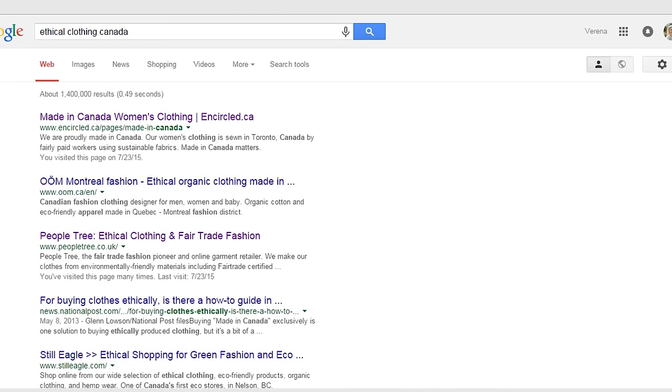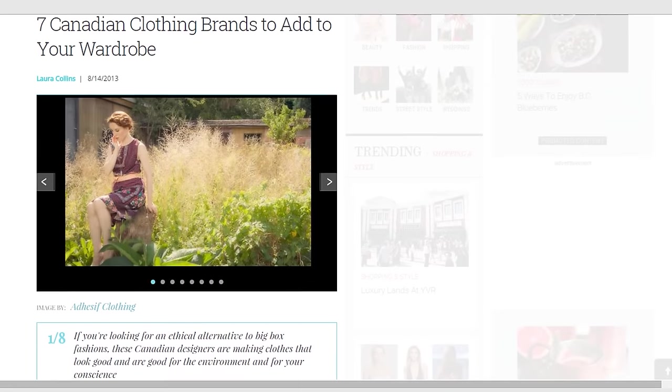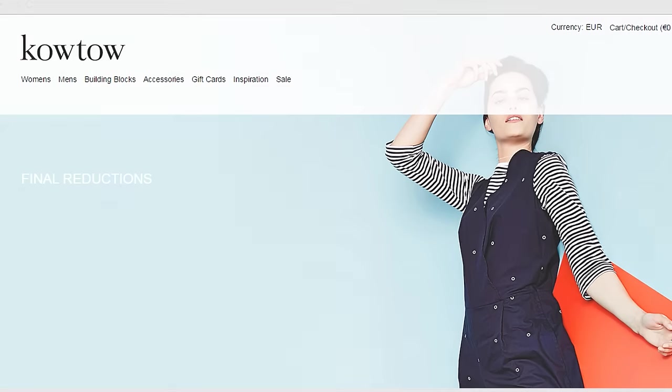You will likely get results that are brands, online stores that carry multiple brands, or articles. Articles can be great because they often list multiple brands, but do check the date it was published to make sure it's not too old. It's really good to know what your priorities are before starting to shop, so if there's anything more specific that you're looking for, include that in your search.